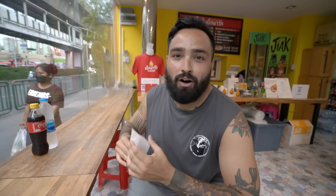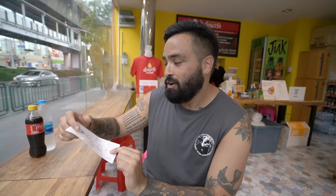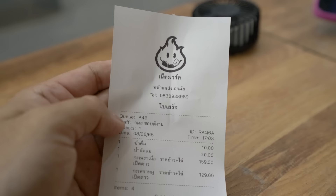Inside the restaurant they also sell merch — T-shirts, stickers, and a couple of hot sauces you can take to go. The restaurant is extremely small but extremely beautiful. I love the transparency — you can look outside and see all the life happening right in front of you in Bangkok. We also ordered some waters and a Coca-Cola, and the total bill came out to 320 baht — around 10 US dollars. Not bad at all.